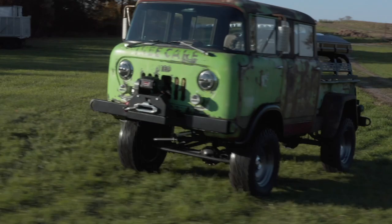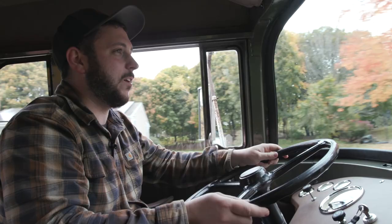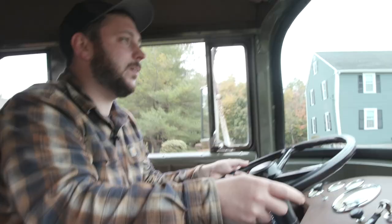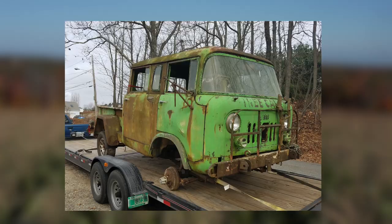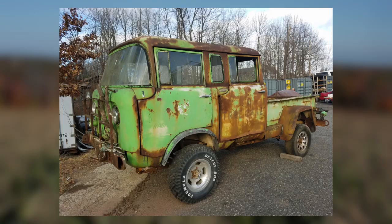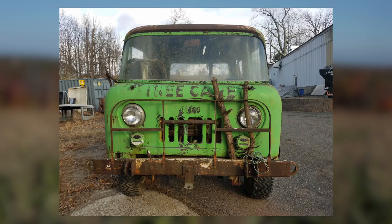Hey everyone, welcome back to our channel, Greg's Restorations. This is a video we have been working on for well over four years. This vehicle came into the shop in 2017. This is a project shipped up from Alabama. The customer, Jeff, bought this vehicle off of eBay. It was a sight to see, actually, once we got it.